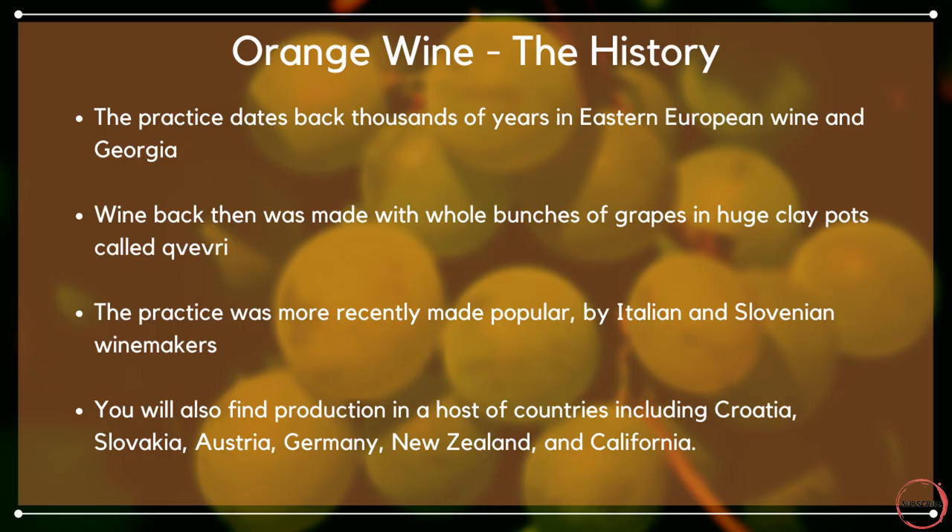Whilst to many the concept of orange wine might be new, its history dates back thousands of years. It was popularised thousands of years ago in Eastern Europe, and particularly Eastern European wine-producing countries like Georgia. The practice itself has more recently been made popular by Italian and Slovenian winemakers, although you can now find production in a host of other countries including Croatia, Austria, New Zealand and California. It's really gaining a global reputation as people seek out new styles of wine.